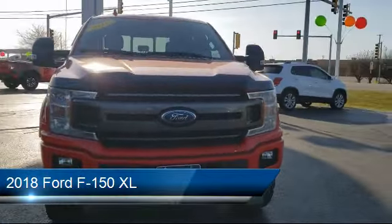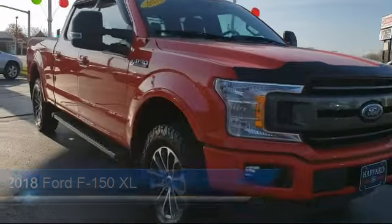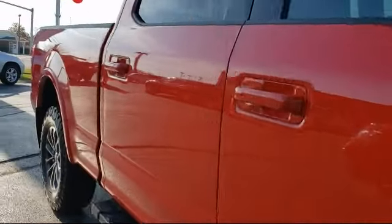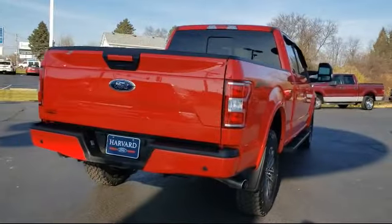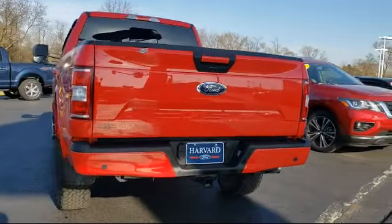It comes equipped with tire pressure monitoring system, electronic stability control, air conditioning, traction control, side airbags, six speaker audio system, anti-lock braking, overhead airbag, speed sensing steering, and telescoping steering wheel. And has less than 40,000 miles on the odometer.